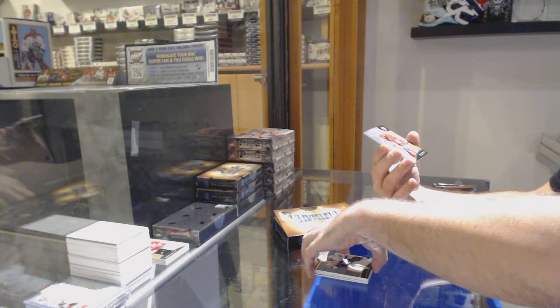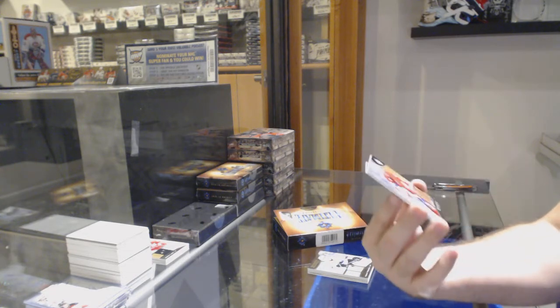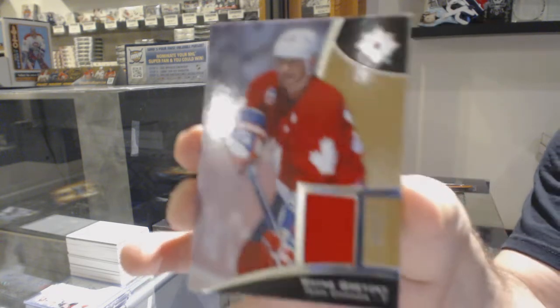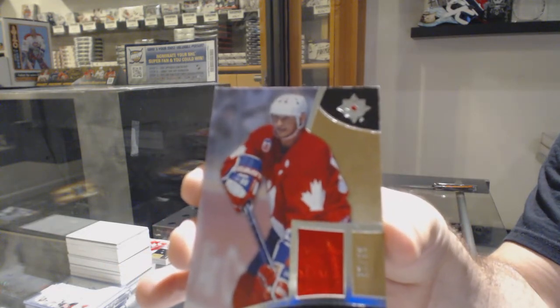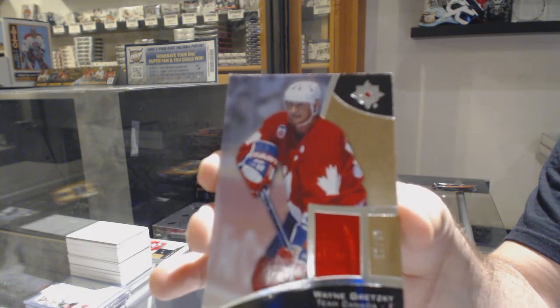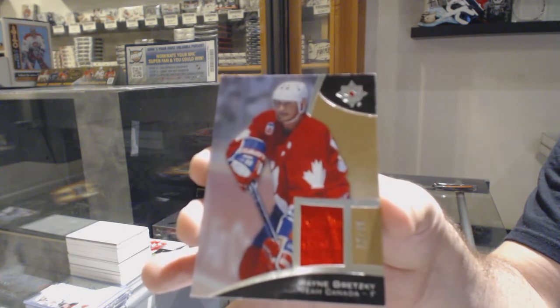That's not too bad. And what I think this would go for — the Oilers, correct me if I'm wrong — a number 99 jersey. Wayne Gretzky. His gloves look like they're the Oiler gloves, I believe. Wayne Gretzky for the Oilers.